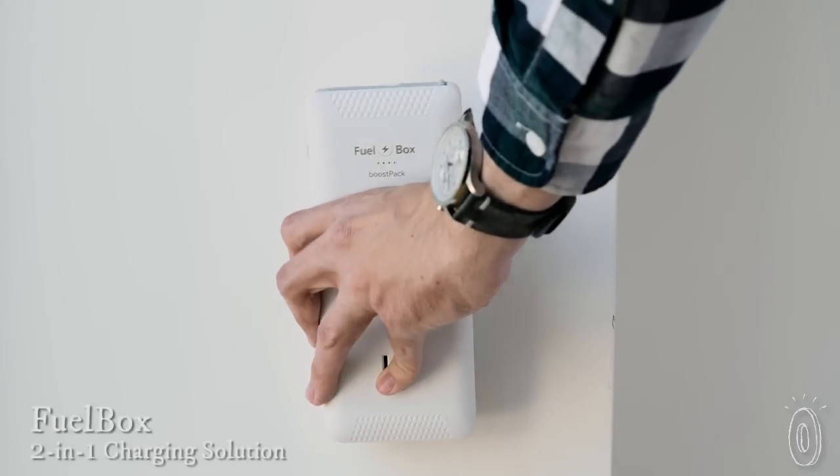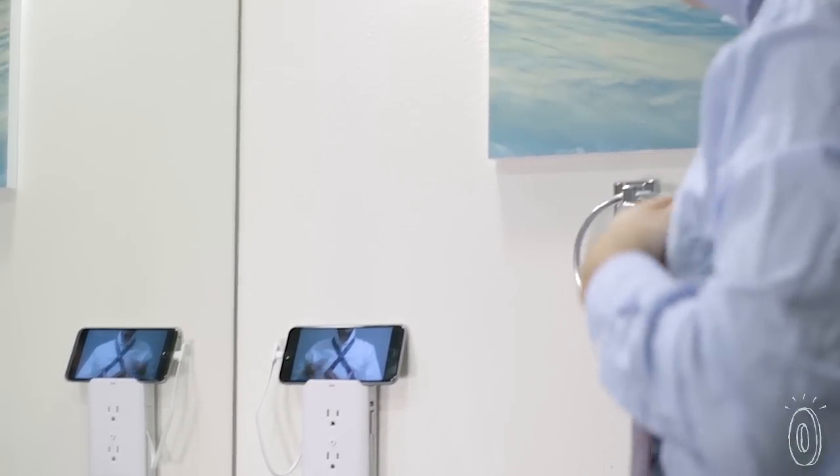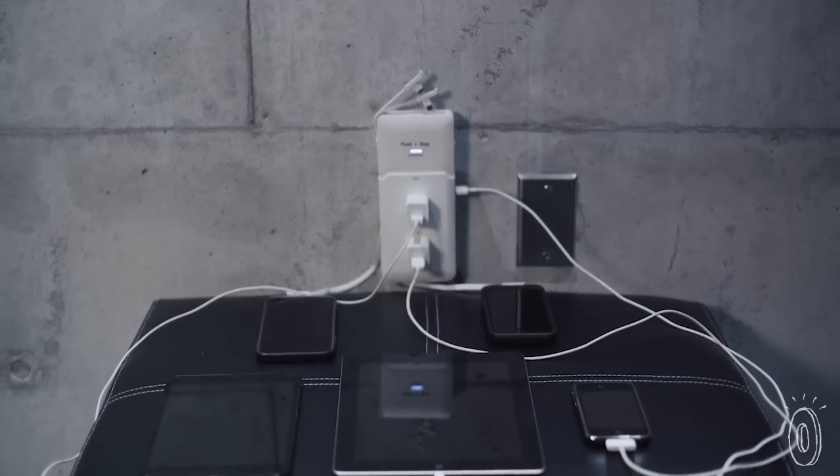Between our phones, tablets, and laptops, we always have a device that needs power either at home or on the go. The FuelBox 2-in-1 charging station turns any standard outlet into a full-fledged, low-profile place to power up to five devices at once.